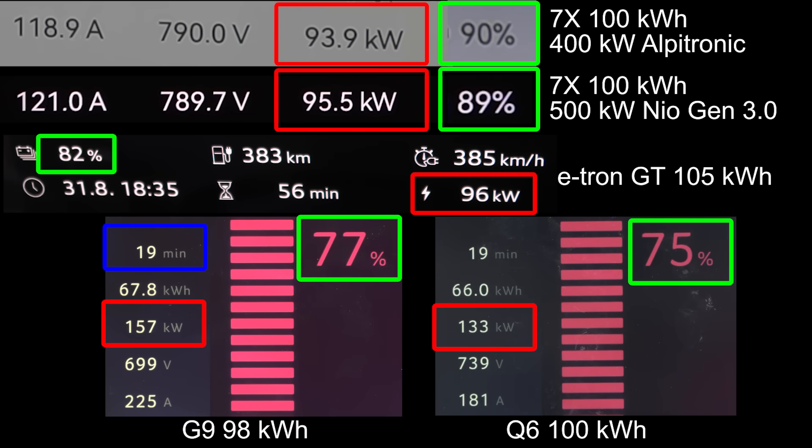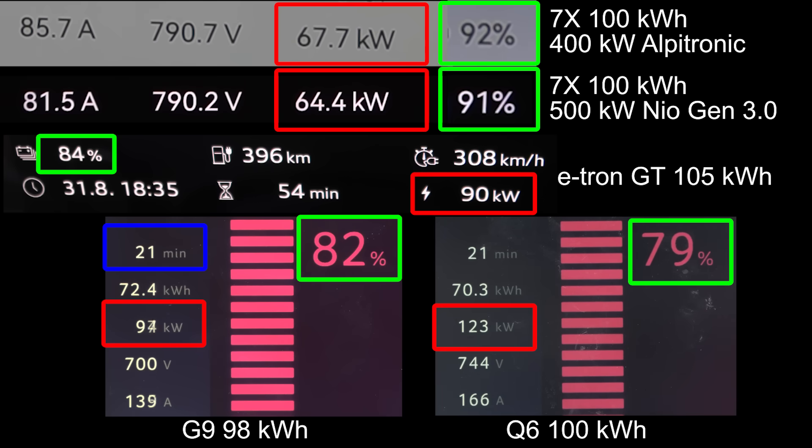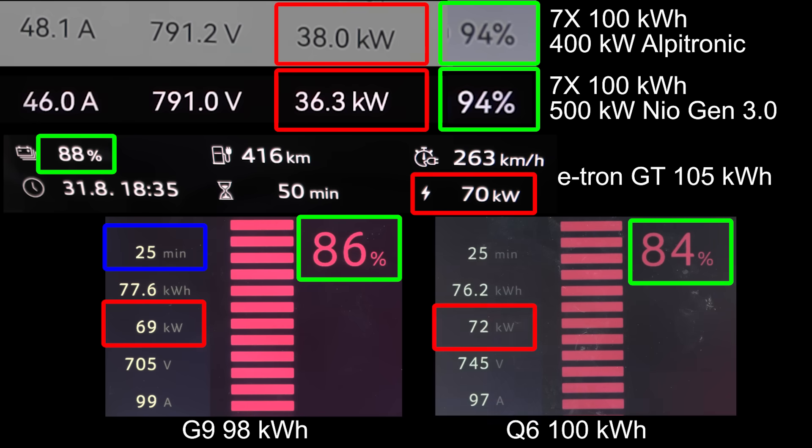What about Q6? Wait — Q6 is the slowest? Even the previous generation G9 is charging faster than the Q6? The Seeker already hit 90% — double win for Seeker. E-tron GT is in second place right now. The G9 is coming in fast — and that's even the previous gen. E-tron GT speed starts plummeting. Will the G9 actually finish before the e-tron GT? Meanwhile, the Seeker is going for 100% — the humiliation run. But now it goes quite slow towards the end.